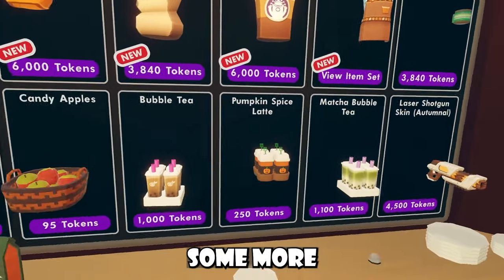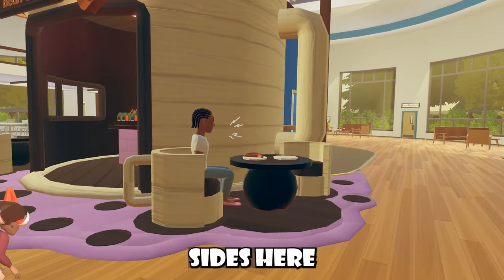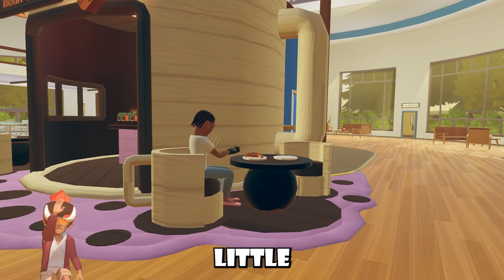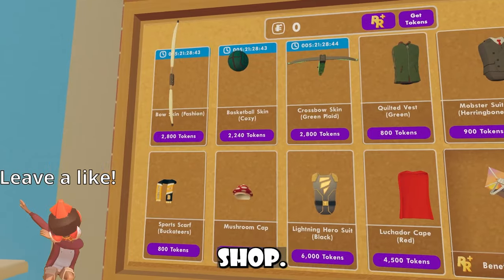In addition with all these new items, here's some more items and stuff that came inside other weekly shops, but none of them are new. You guys can even sit on the sides here and talk to friends, there's even this little croissant. You can't pick it up though.